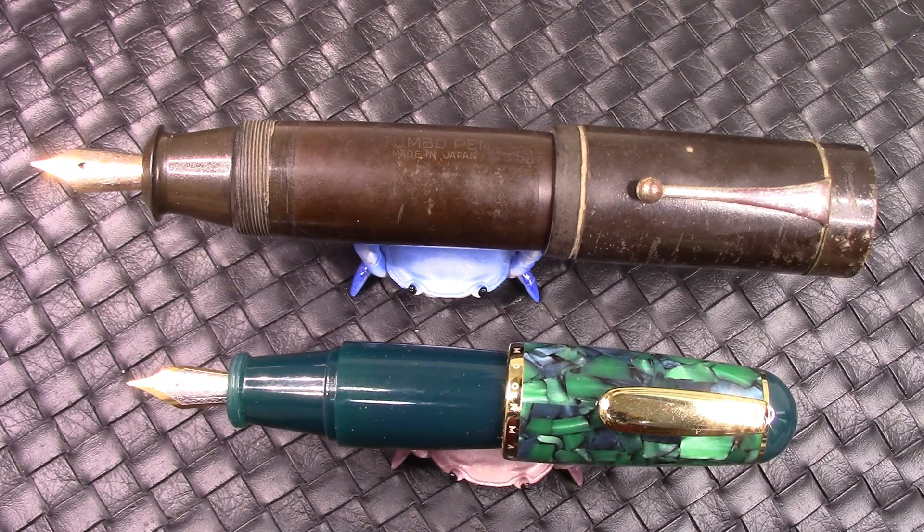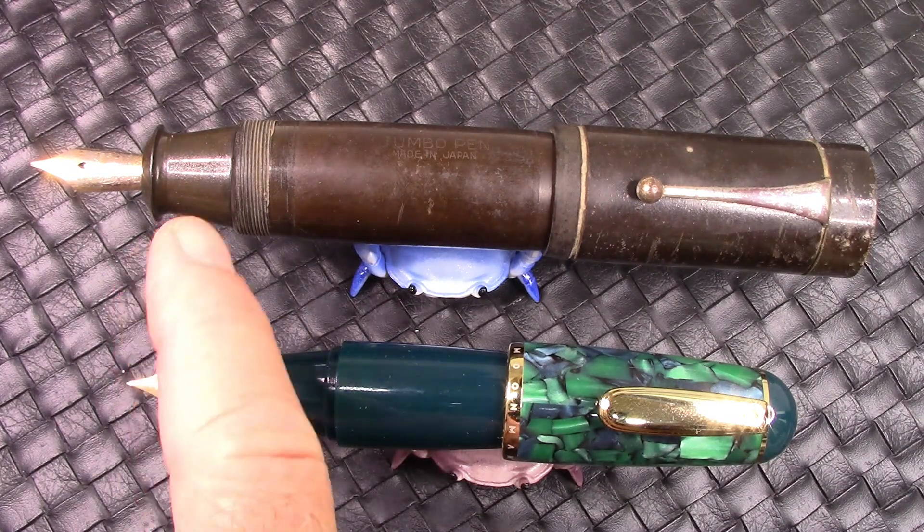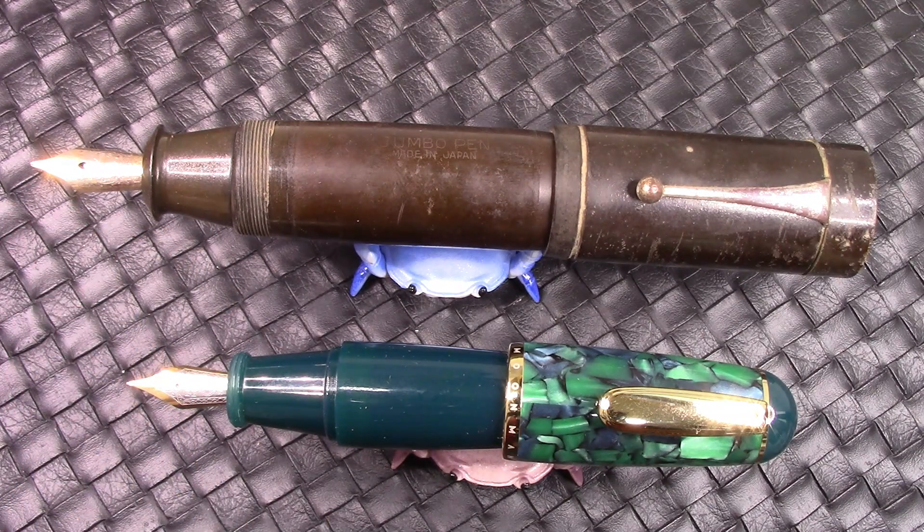If you have a pen that you need to post, this one is more comfortable posted from a lengthwise perspective. They have a similar design — very thick section, large number six nibs, which look small compared to the size of the pen. It's a design that's been around for a long time. I think it has limited use; I wouldn't want to write my first novel with this pen. But if you're carrying it around for notes, it's great, and as a conversation piece, it's even greater.